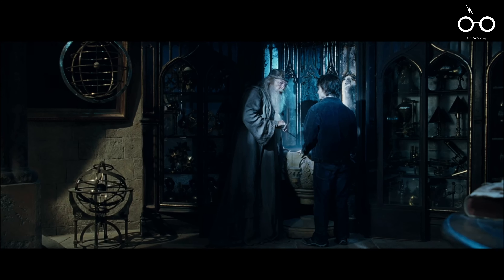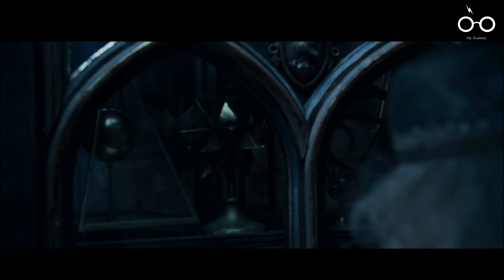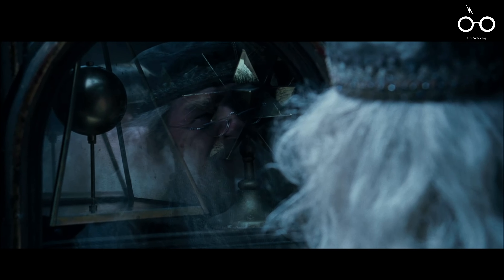The film also contains a subtle nod to the future of the series through a mysterious object in Dumbledore's office. A pyramid-shaped object with a circle at its centre appears on his desk, which may go unnoticed by most viewers. However, this object is a quiet foreshadowing of the Deathly Hallows, a crucial element in the final book and movies of the series. By including this object, the filmmakers planted a seed that would later grow into a central theme in the series' conclusion.